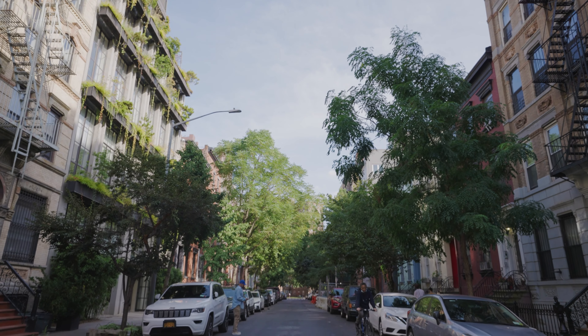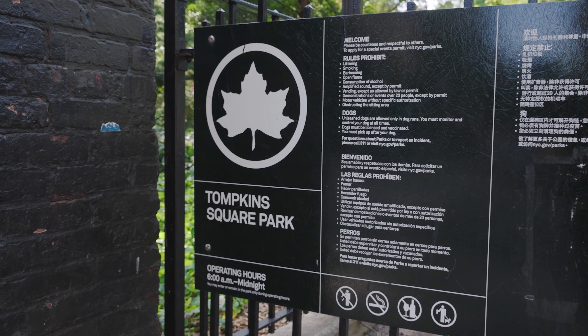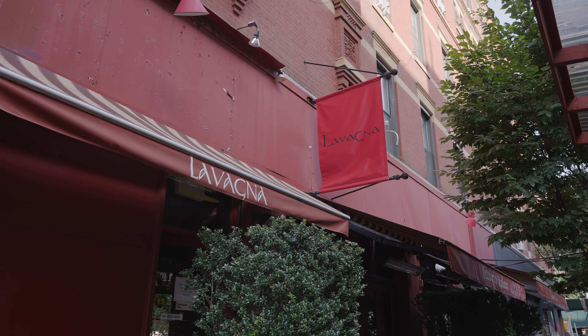7th Street is a glorious block. What I love best is we are right down the street from Tompkins Square Park and some of the best restaurants. My favorite is La Vanya on 5th Street.